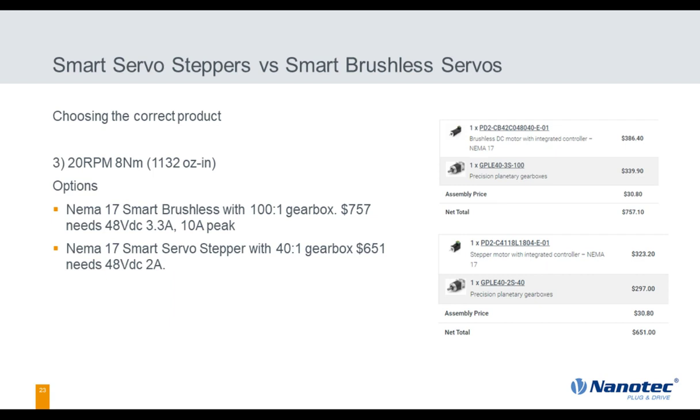Last application: 20 RPM, 8 Newton-meters (1,100 ounce-inches) of torque. A NEMA 17 smart brushless with a 100-to-1 gearbox costs $757, needing 48 volts and 10 amps. Alternatively, a NEMA 17 smart servo stepper with a 40-to-1 gearbox costs $651, needing 48 volts and 2 amps. In this case, the servo stepper takes it hands down — better cost savings all the way around.